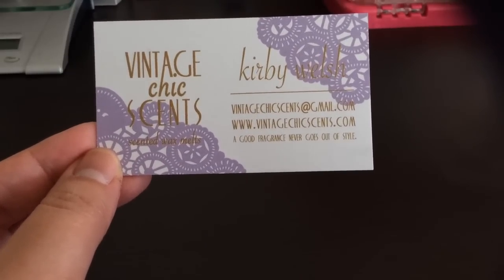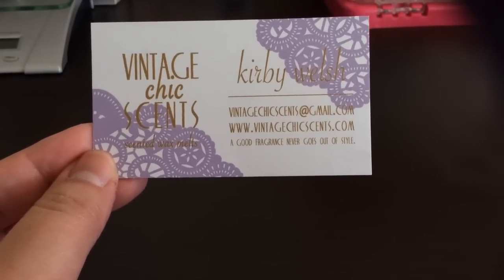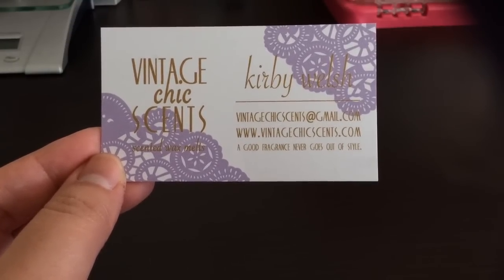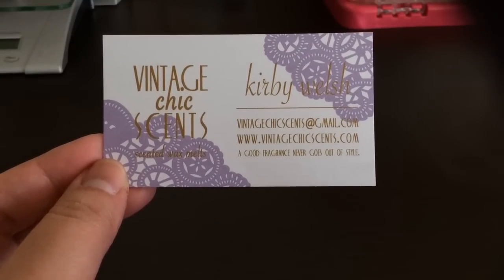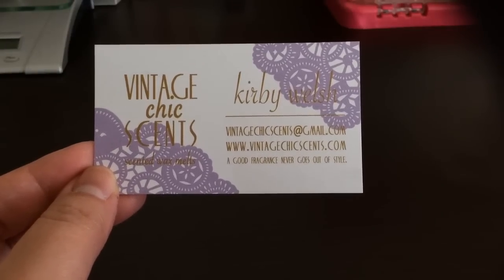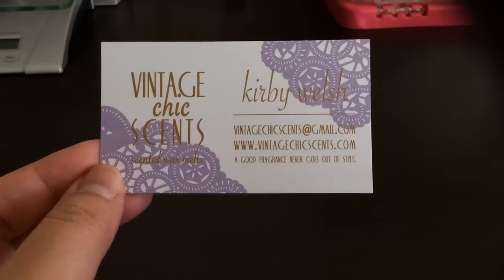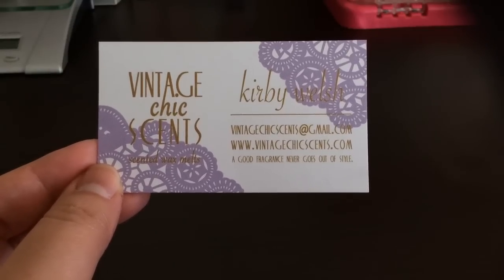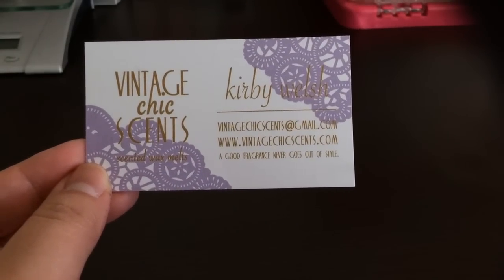Hey everyone, welcome back! My next video is a haul from Vintage Chic Scents. This is the order that broke my ban, but I'm hoping to stick to it now after this. I got excited about the samplers she listed this time — I really love her samplers — and there was also a bombshell blossom bag in a scent blend I really wanted. I'm going to break this up into three videos because her samplers have so many scents.